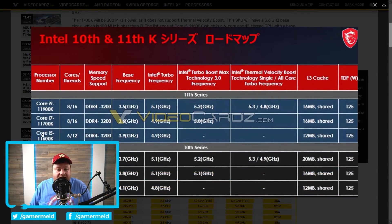First up, we have the i5-11600K, which is a 6-core, 12-thread CPU with a base clock of 3.9 GHz and a boost of 4.9 GHz. You can also see that it comes with 12 MB of L3 cache, and it supports up to 3200 DDR4.